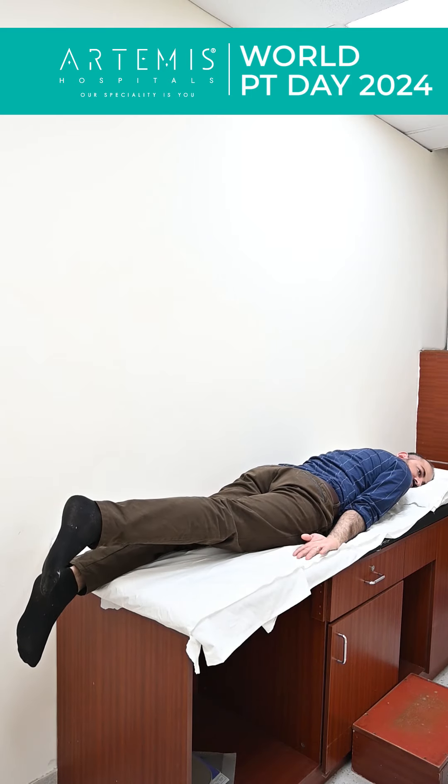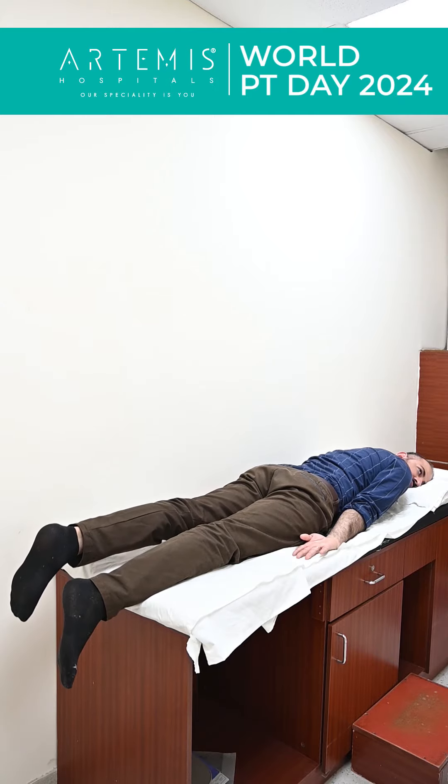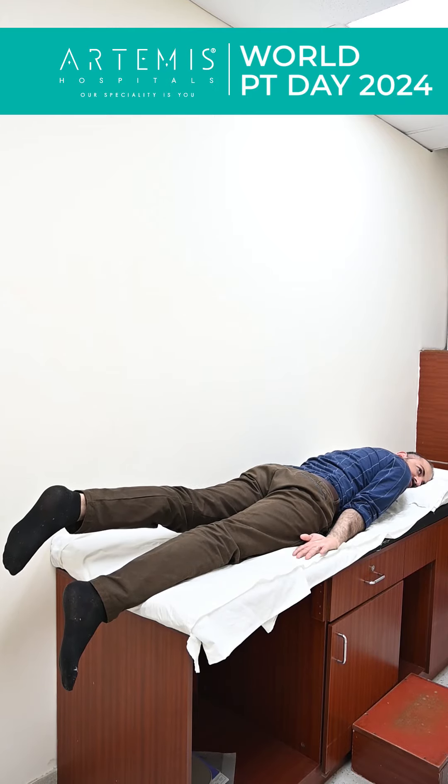Lie on your stomach, lift your leg, hold it up for 10 seconds, then down. Repeat on the other leg likewise — 10 times.